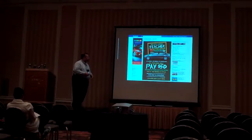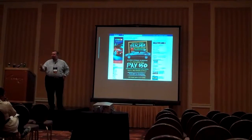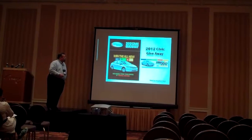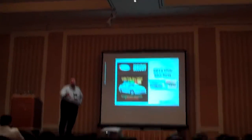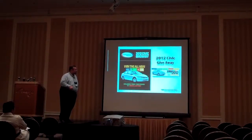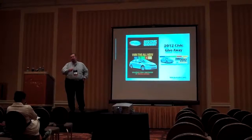We ran a teacher appreciation program, created a separate tab in Facebook, and made that the default landing page — a very simple approach that's easy to do. We also use social media for promotions and contests — in this case giving away a 2012 Honda Civic with the drawing held in December, running the promotion from July for a solid six months. The first half of the year the contest received over 10,000 entries, and with those entries you get all the customers' data: address, email, and permission to market to them.